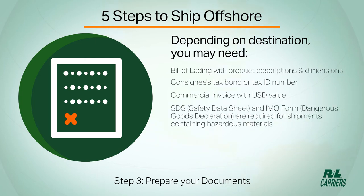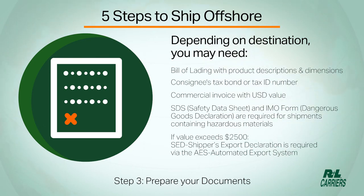SDS sheets and IMO form are required for shipments containing hazardous materials. If value exceeds $2,500, an SED — Shipper's Export Declaration — is required via the AES Automated Export System.